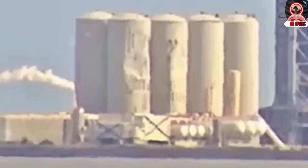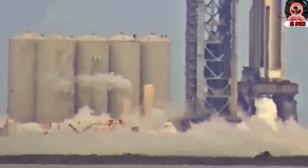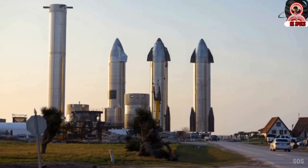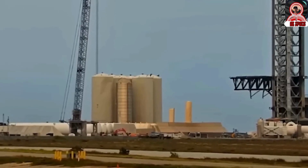Since its inception in 2021, the tank farm at SpaceX's launch site has been significantly upgraded to better serve the needs of the Starship and Super Heavy rockets. These enhancements focus on the storage and supply of liquid methane and liquid oxygen.